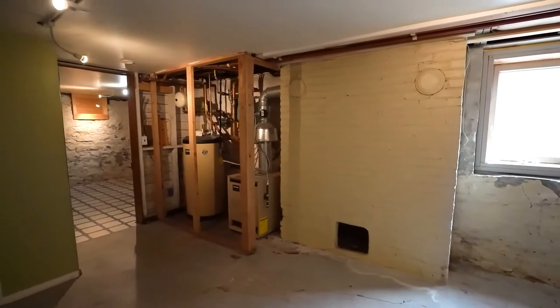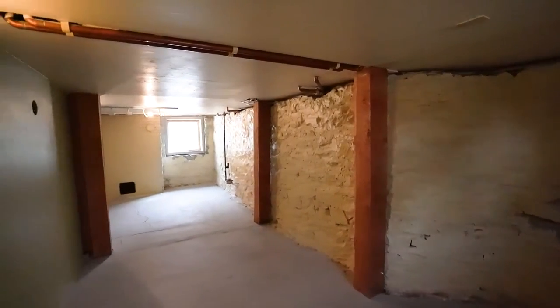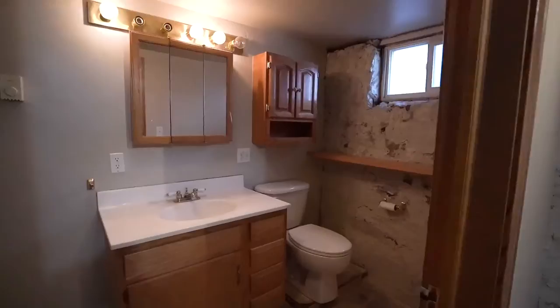Finally, let's head downstairs to the partially finished basement that can easily be set up for a separate apartment, and in the meantime is ready for a below-grade bedroom, bathroom, and storage area.